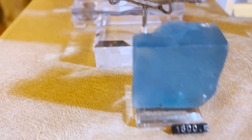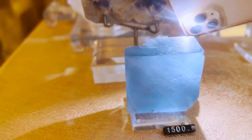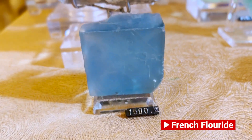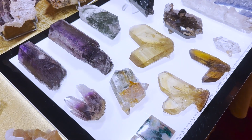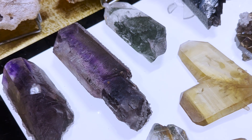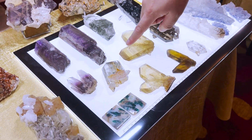Oh my god — this is $1,500! Do you see the colours? It's $1,500. What is this? This is fossil fluorite — French fluorite. It has a nationality! This one is very beautiful. It's one of the biggest Japan twin fluorites I've ever seen.